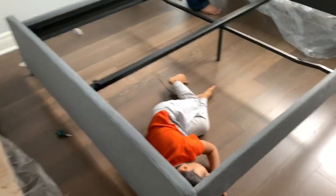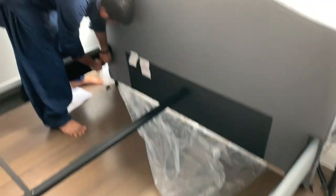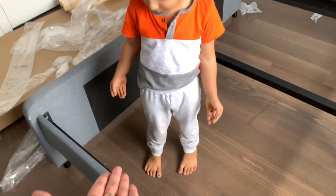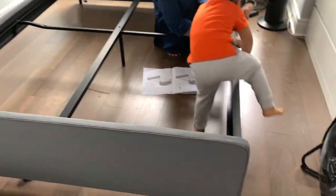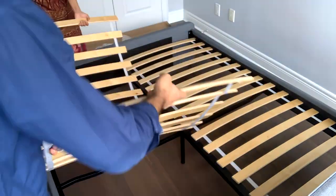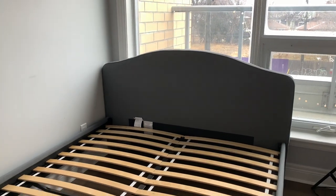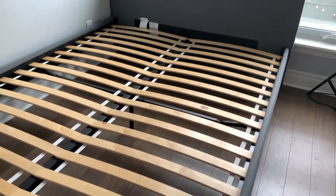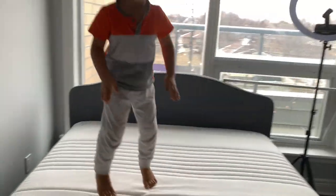The bed is all done! All we have to do is put the liners on and we are good to go. This is Arjun's new bed — do you like it? Yeah, you love it!